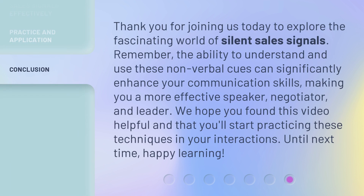Thank you for joining us today to explore the fascinating world of silent sales signals. Remember, the ability to understand and use these nonverbal cues can significantly enhance your communication skills, making you a more effective speaker, negotiator, and leader. We hope you found this video helpful and that you'll start practicing these techniques in your interactions. Until next time, happy learning!